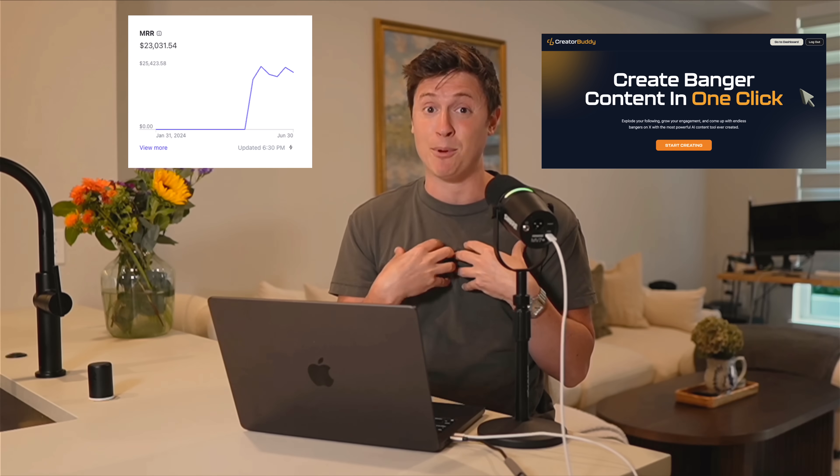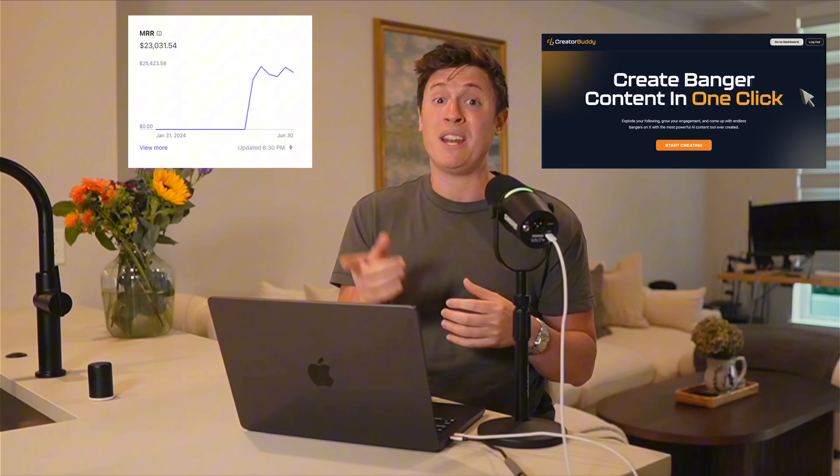The tricks I'm about to show you are how I personally launched my own $300,000 a year AI app called Creator Buddy. Stick with me and you can do the same.